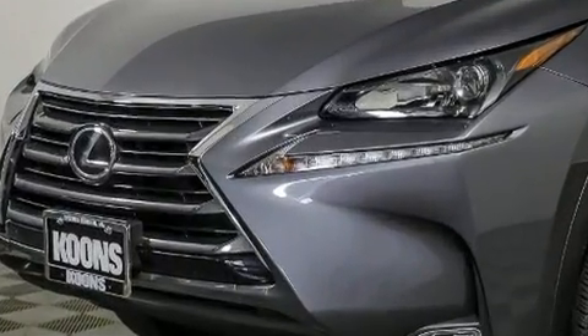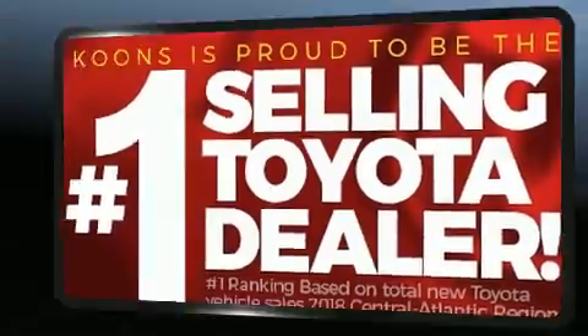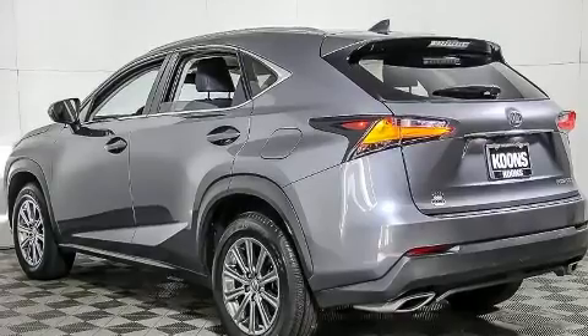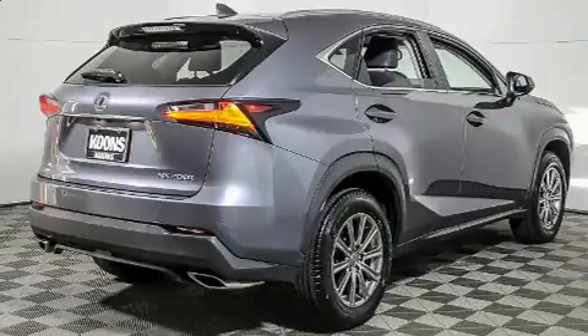The engine breathes better thanks to a turbocharger, improving both performance and economy. Top features include front fog lights, a leather steering wheel, a power seat, power door mirrors, heated door mirrors, and air conditioning.